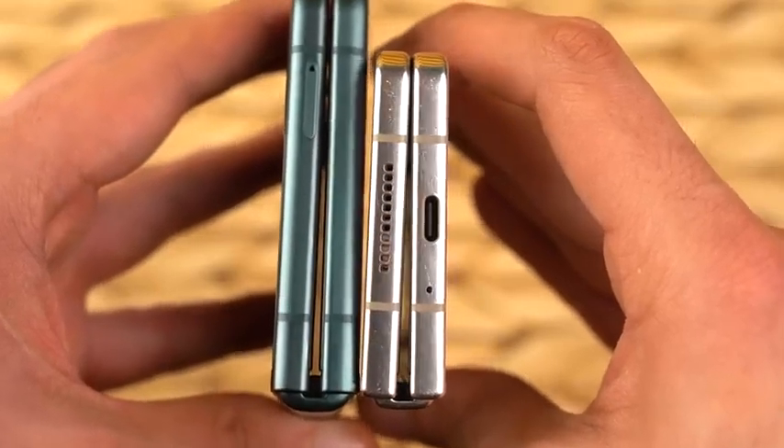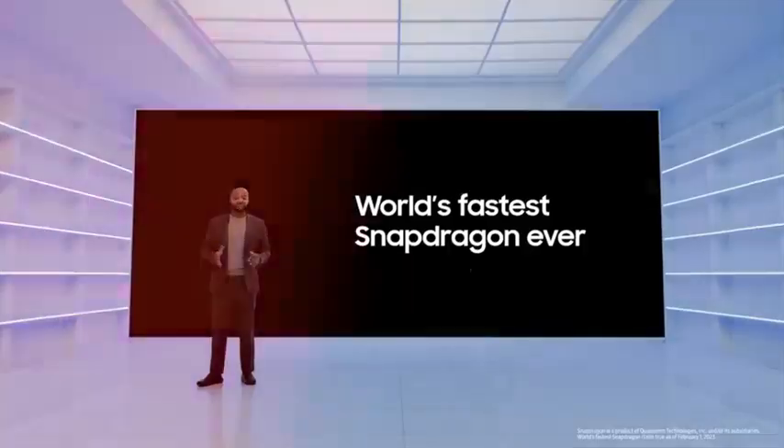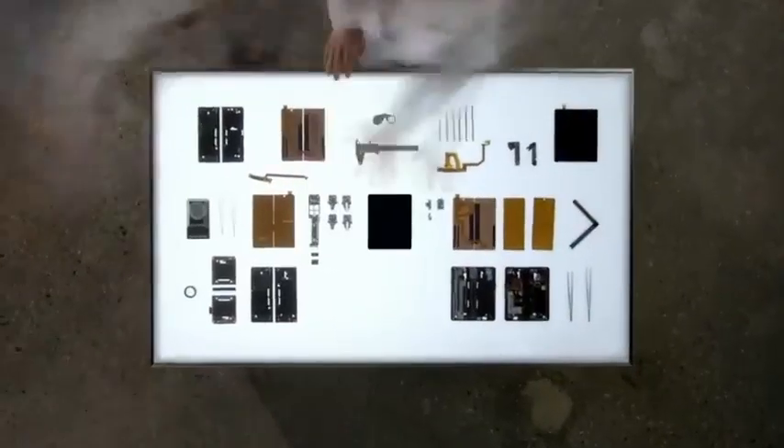Samsung just got unpacked — they are done with the Galaxy S23 series and it's time to bring all that brilliance to the hottest folding phones of the year: the Galaxy Z Flip 5 and the Galaxy Z Fold 5.